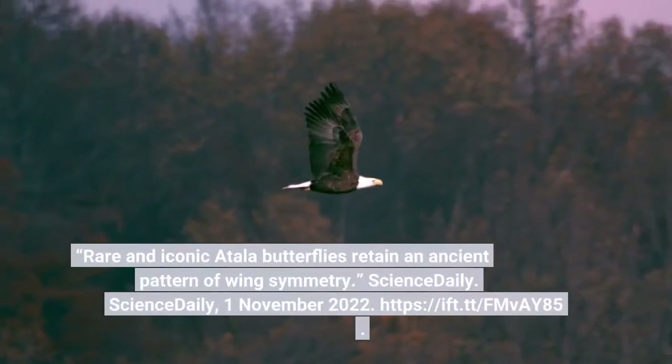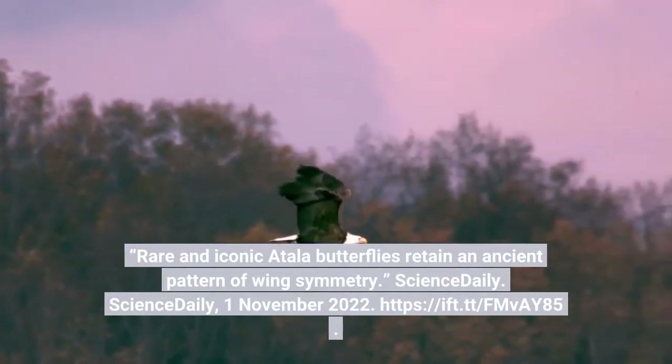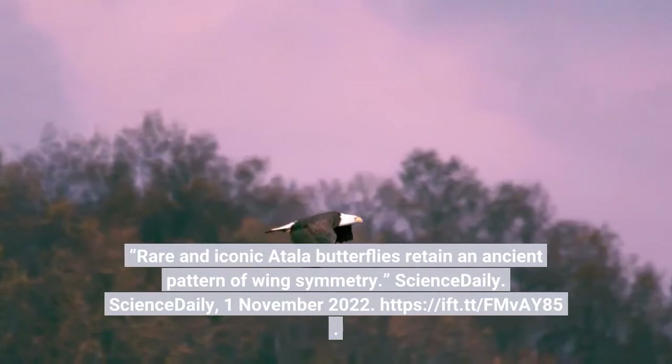Rare and iconic Atala butterflies retain an ancient pattern of wing symmetry. ScienceDaily, 1 November 2022.